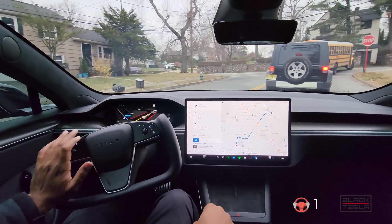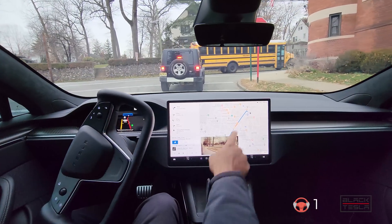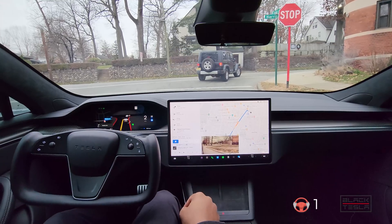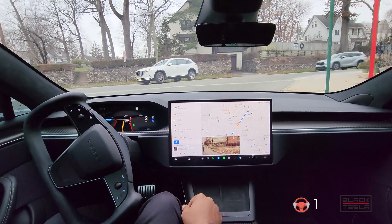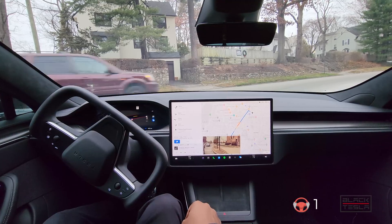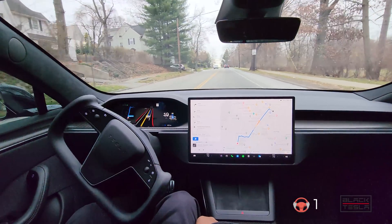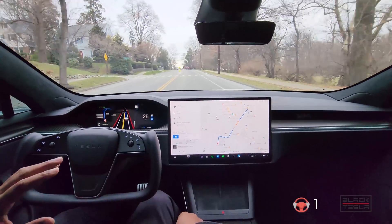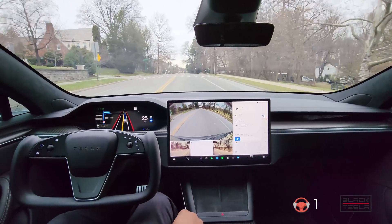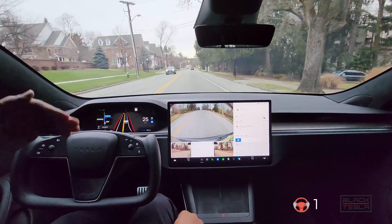For those new to FSD beta: where you put your pin dictates where the car is going to go. Sometimes the destination is just the building itself — it doesn't include the parking lot. You can actually put the pin more precisely in the parking lot area and it'll go that way. Cars are coming — good job hesitating, good job stopping on that one. Next car is turning now — we can go. Hit that manhole again as expected.